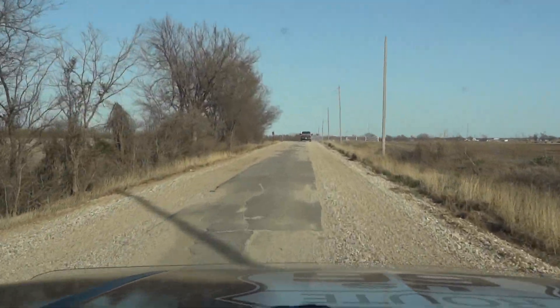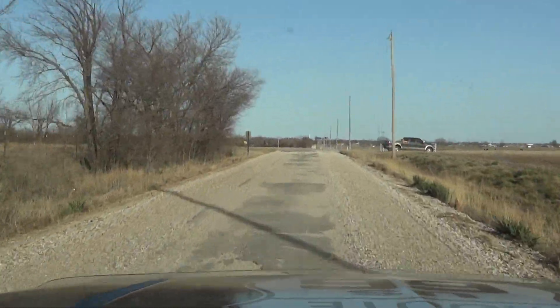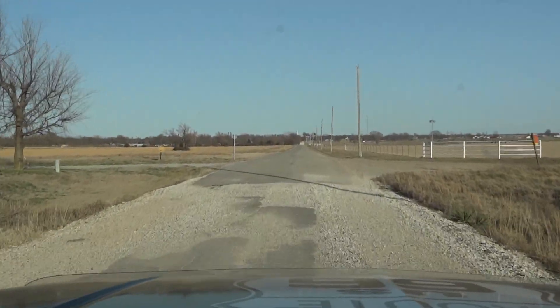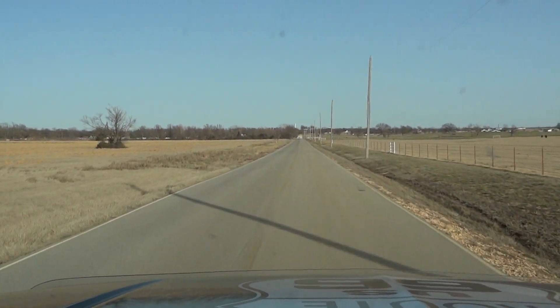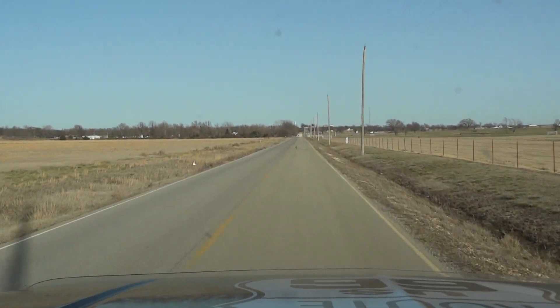It looks like we're coming to the end. Wow, they just paved this section — when they did this, this was not like this last year. This used to be Sidewalk Highway too. They must have extended the pavement from the main road out this way. I suppose that concludes the Sidewalk Highway for Oklahoma. I would encourage you to get out there and see it while you can, because it's rapidly disappearing.